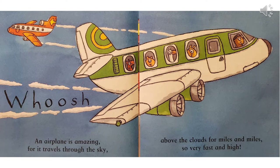An airplane is amazing, for it travels through the sky, above the clouds for miles and miles, so very fast and high.